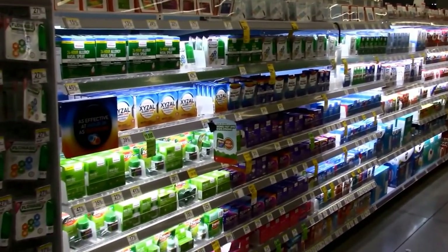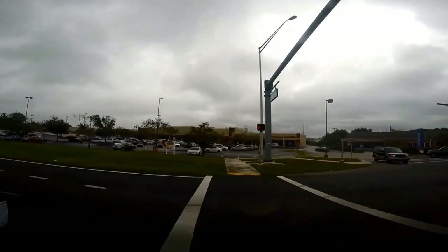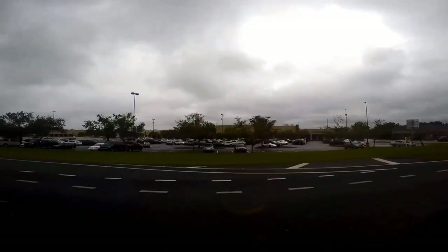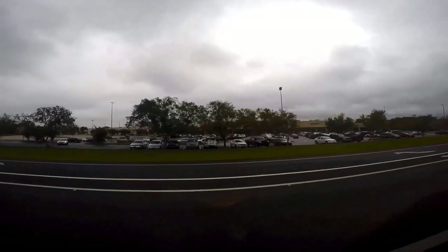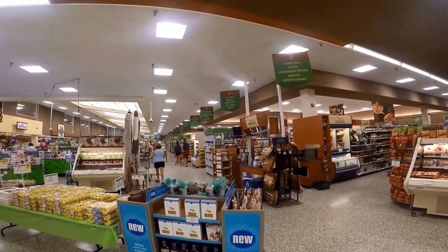Eating in Orlando can be expensive, especially if you're purchasing food in the theme parks. Grab snacks, sandwiches, and fruit and take it into the park with you from a grocery store. You can save at least $20 to $30 per person. When in Orlando, utilize these stores to the fullest to save yourself some money and make the most of your time.